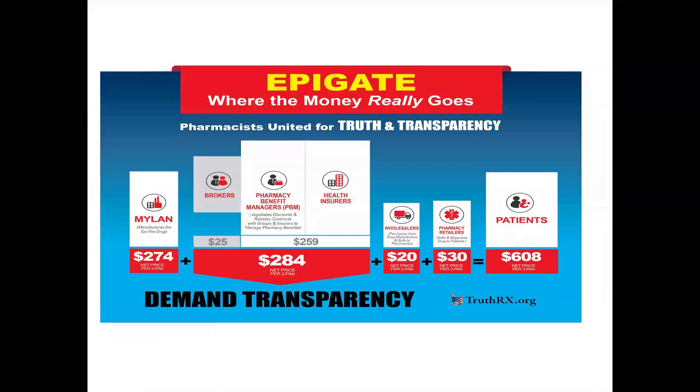The pharmacy benefit managers are the middlemen of the prescription drug chain between the insurance company and the patient. So, how did they get really wealthy? Well, one of their tactics are rebates.